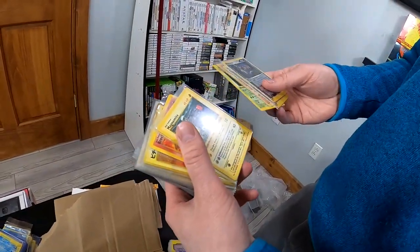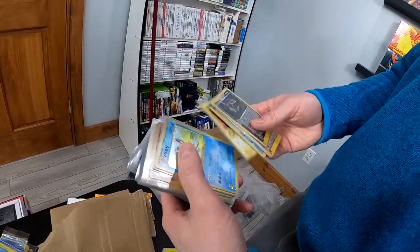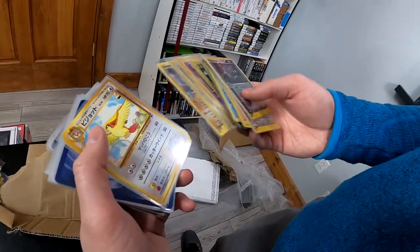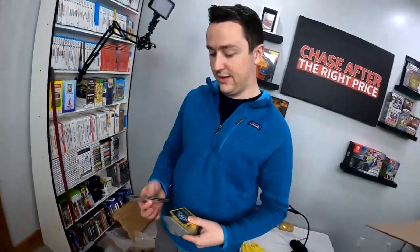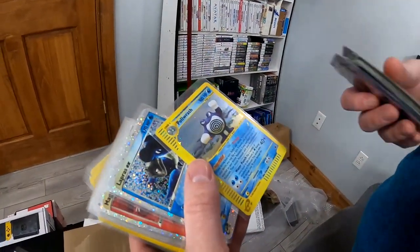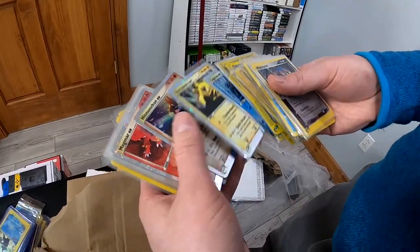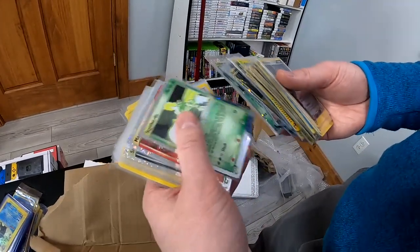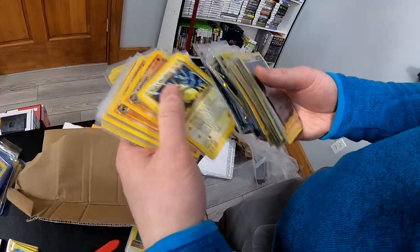There's some First Edition Shadowless Magnemite and Poliwhirl, and it just keeps coming. There's another beautiful E-series Poliwrath, and then you've got Lapras. I love these old vintage EX cards with the silver borders — those are just wow. There's a whole stack of them. Those are absolutely beautiful. I'm pretty sure those are the Ruby and Sapphire set.